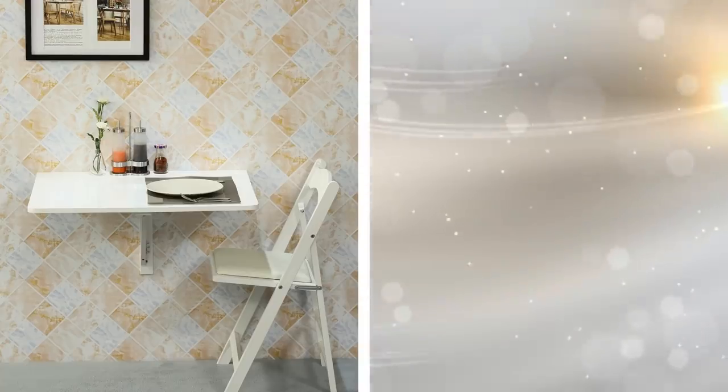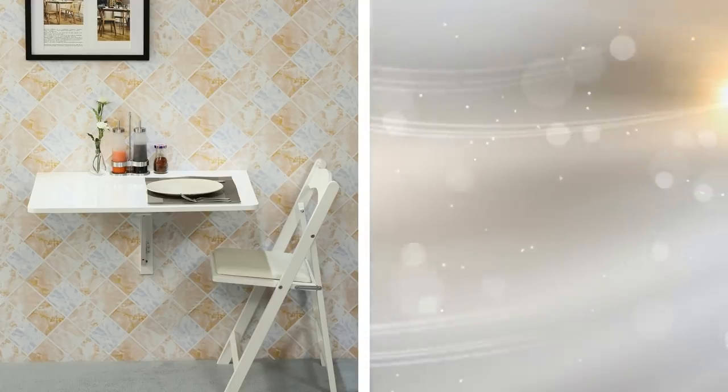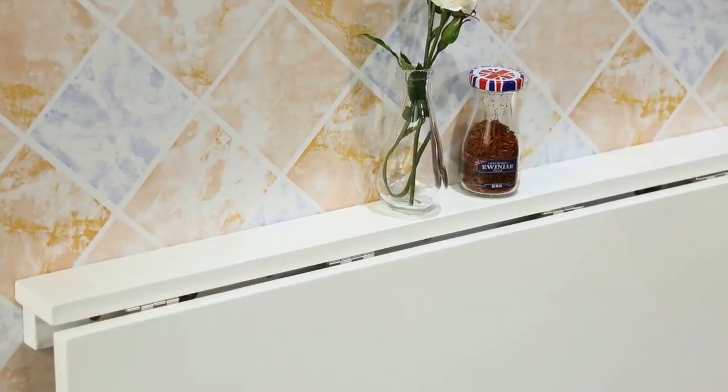9. When it comes to your kitchen, you already don't have a lot of room, and if you're living in a small space, then you have even less. By installing a fold-up table that presses against the wall when you aren't using it, you are freeing up valuable walking space. It's easy to pull down when you need it, and it's easy to put away when you don't.